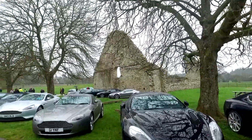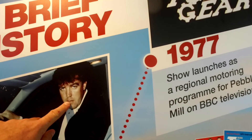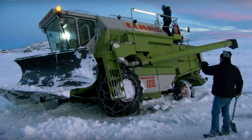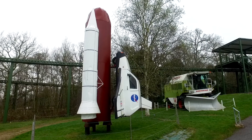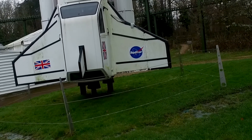Look at Clarkson there! My god, these are some of the creations from Top Gear. That was the weird snowplow, and this is the Reliant Robin they sent up on a rocket — or a reconstruction, obviously, because the original was smashed up.